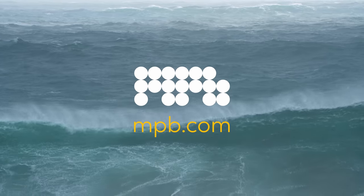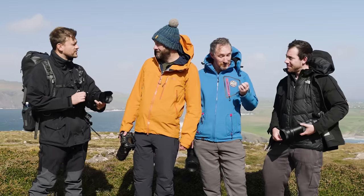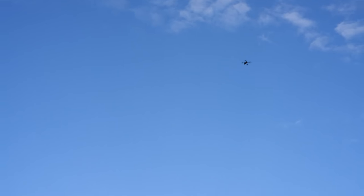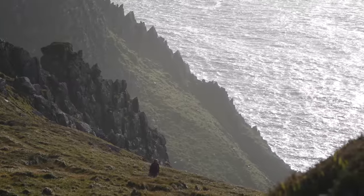A big thanks to MPB for sponsoring this video — more on them later. On this journey I was joined by my friends, co-photographers and YouTubers Nigel Danson, Michael Shaneblum — who I consider to be one of the best landscape photographers in the world — the local Darren J. Spoonley, and Rick Babington. Rick was there to help Nigel make his videos. Definitely check out all their channels if you haven't already.